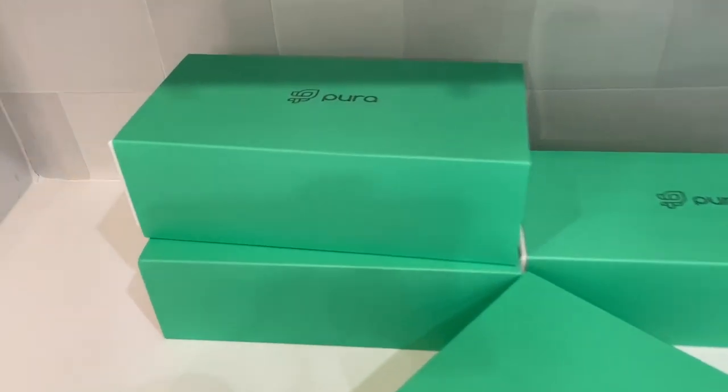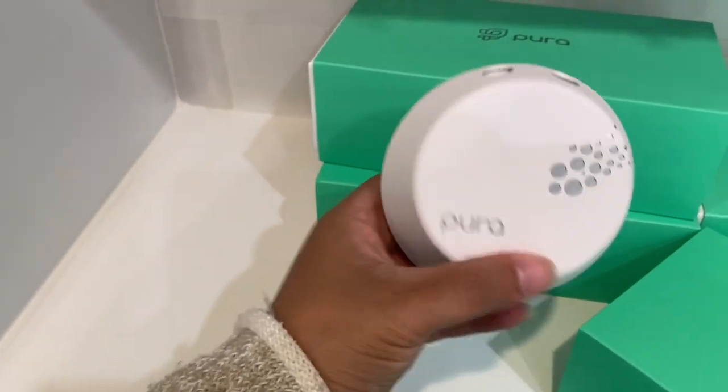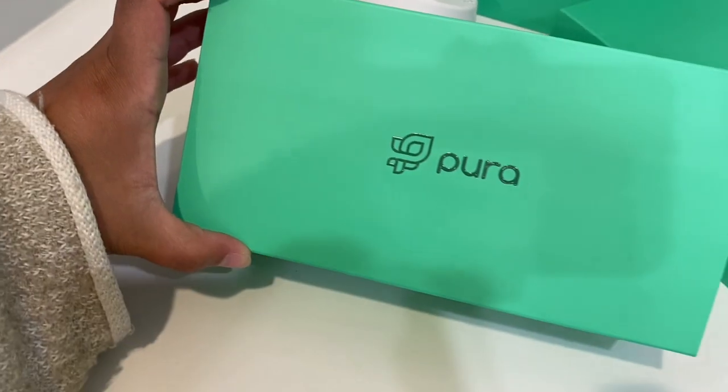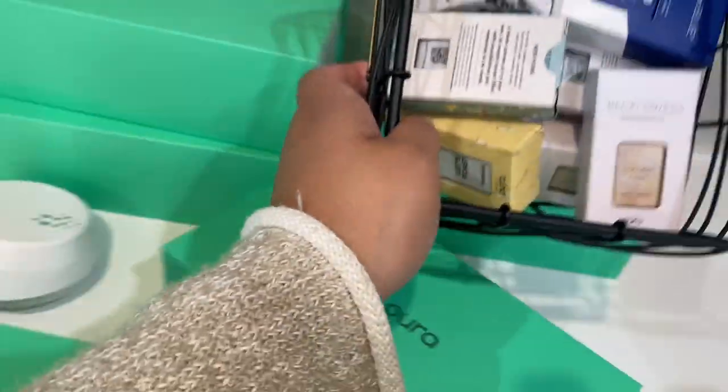I did truly buy five of these. This is what's inside — they all come with this little diffuser, two scents in each one, like I showed you. And then I bought a bunch of extras.